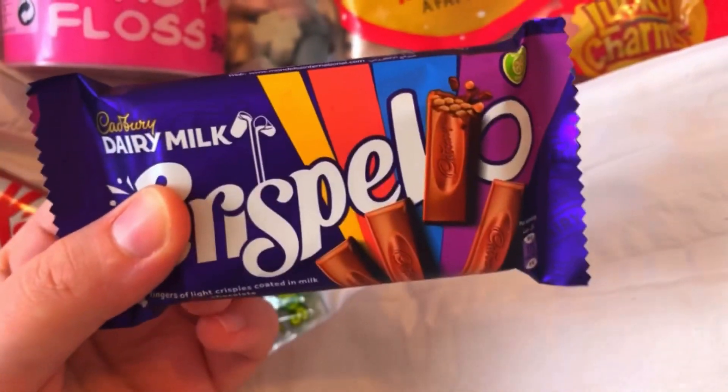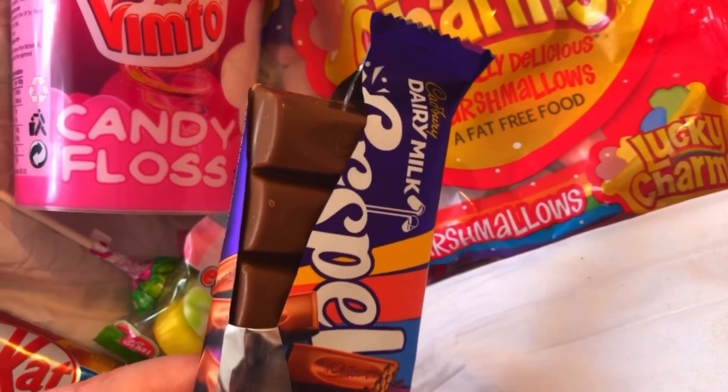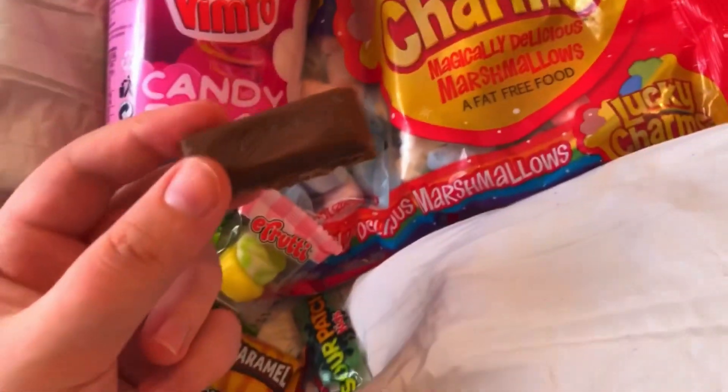Let's open this up. Cadbury always brings the luxury. I literally just snapped a piece off and it's already melting in my hand — the chocolate is so creamy. Let's give it a try.